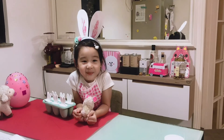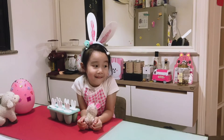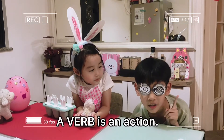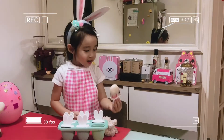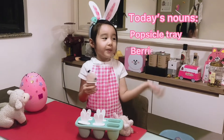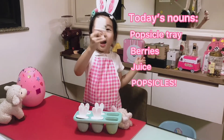Before we say goodbye, let's check our vocabulary again. A nail is a thing for a person. Here you go, Professor. Today's nouns are popsicles, berries, and juice.